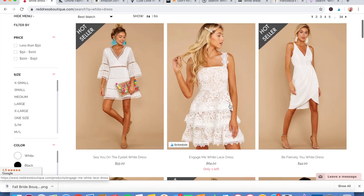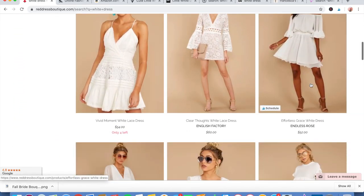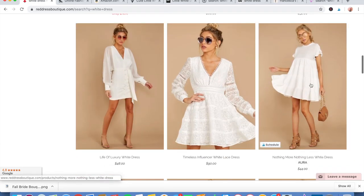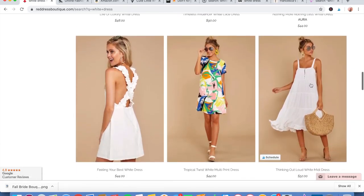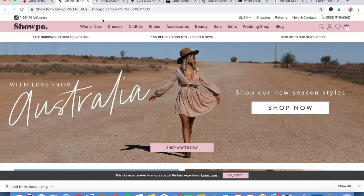The second site I found is Red Dress Boutique, and they have a lot of really cute options. Look at these dresses — I love the length of these, super fun, and you can find a bunch of different styles.